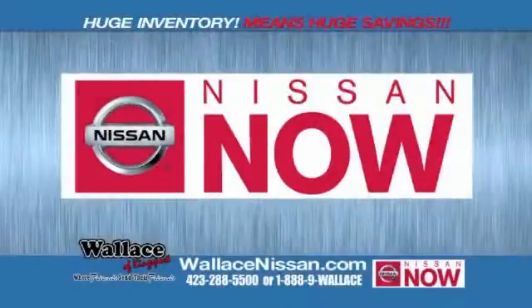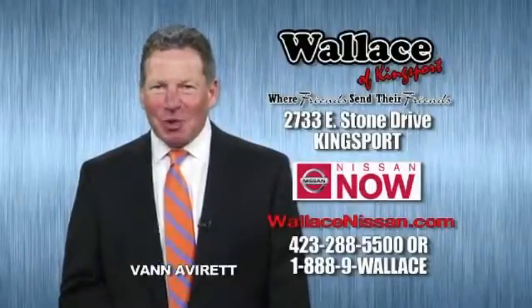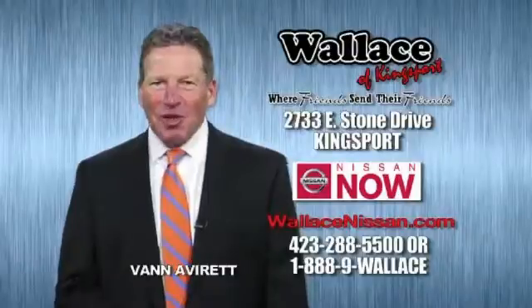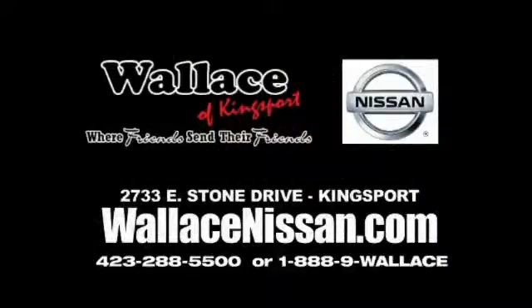Nissan Now Sales event and the lifetime warranty. Hello, this is Van Aver for Wallace, Nissan of Kingsport. Make Wallace, Nissan of Kingsport your destination dealership — where friends send their friends.